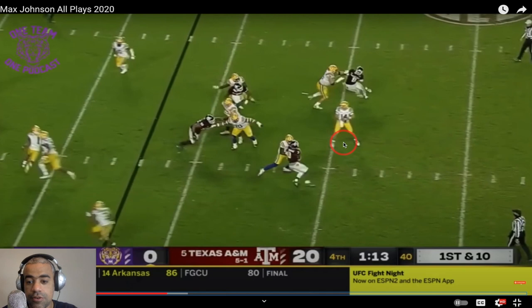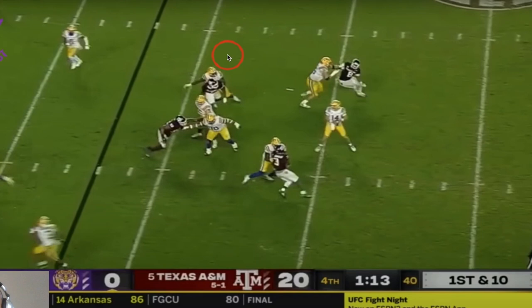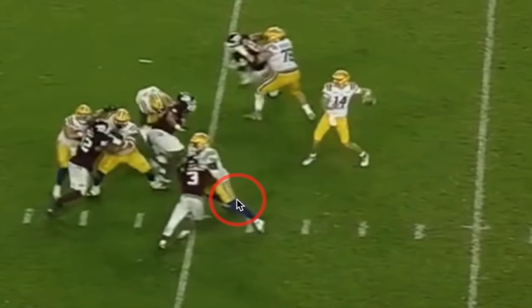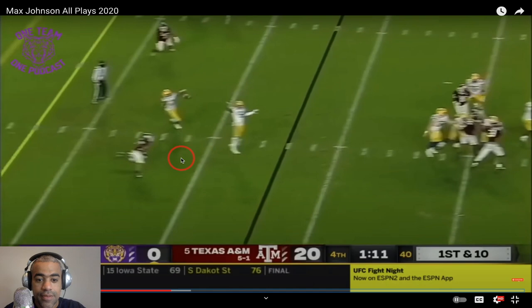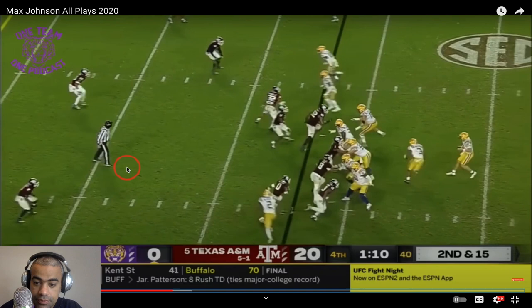Even if you're getting beat right here, you still want to step into this, make this guy miss, and step up into that space. Mechanics are all off and Max has been getting killed — he took some really hard hits, so that kind of sinks in your psyche. But I want you to see what happens to this throw: it is high, it's deflected, and it should have been picked.